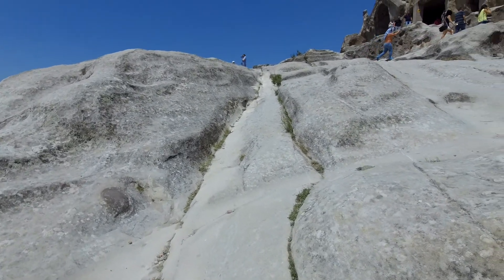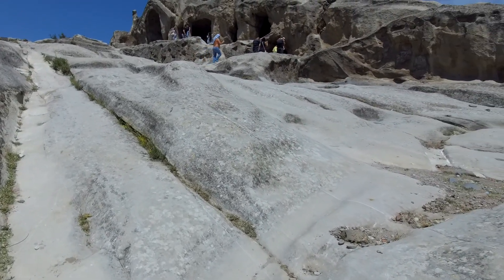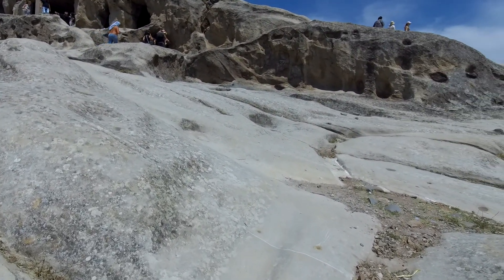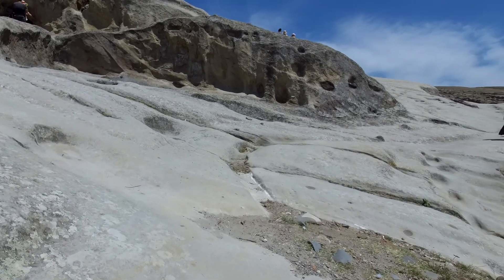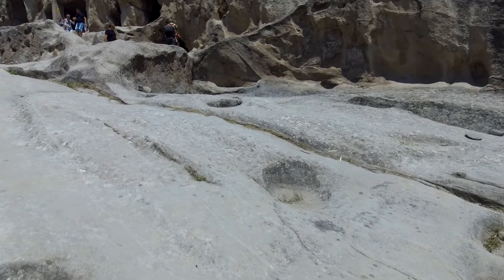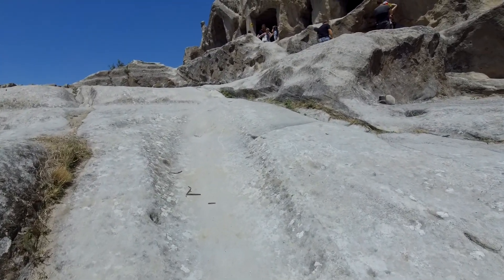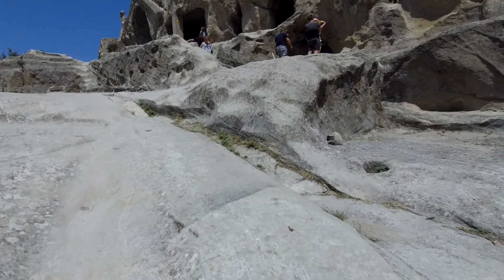I'm going to start climbing up to the main structure where most of the rocks are. Unfortunately I've also seen that they've done some cement work and all sorts of things. I suppose it's all to keep it nice and stable, but it does detract a little bit from the original look, which is more what I would have liked to see. But it's still impressive to think that someone did all this by hand.